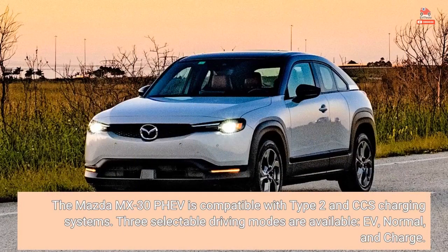The Mazda MX-30 PHEV is compatible with Type 2 and CCS charging systems. Three selectable driving modes are available: EV, Normal, and Charge.